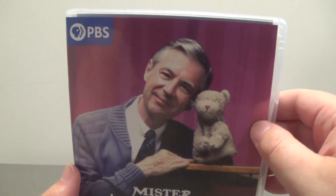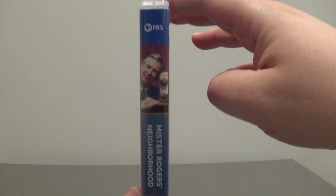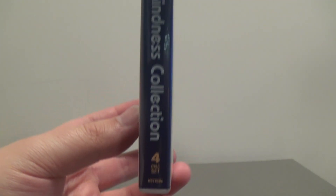I really like the purple and dark red backgrounds — really, really nice. There's the spine, there's the PBS logo, the image, Mr. Rogers Neighborhood, the Kindness Collection — a four-disc set like all the others.